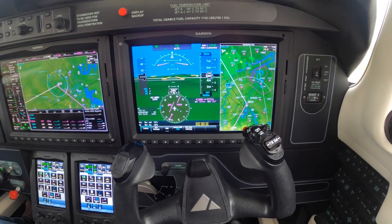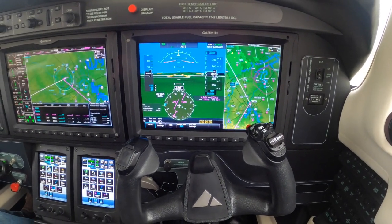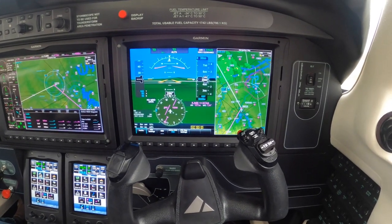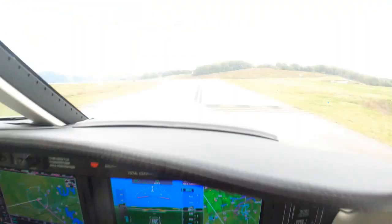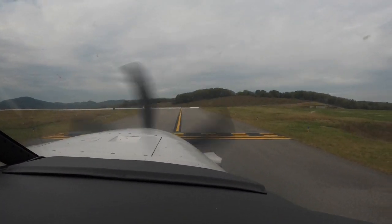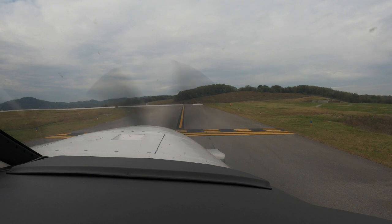This is Dick Rochefort. This is the M600, 600 Yankee Papa. We're awaiting a takeoff clearance from here at Runway 20 in John Toon, Nashville area.